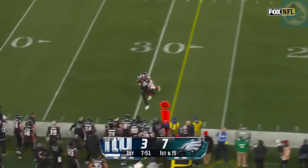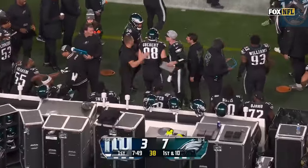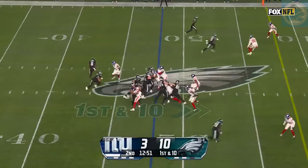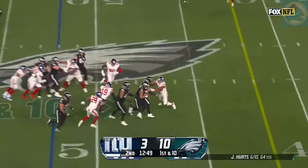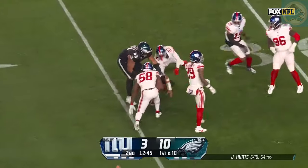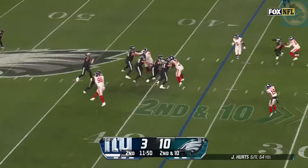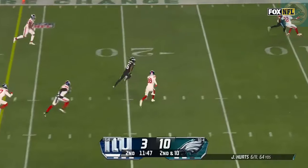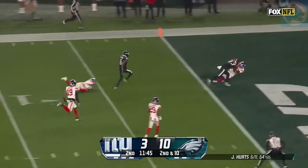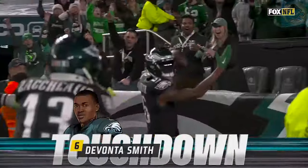Looking downfield — first play — Dallas scattered — crossing the field for 18 yards and a first down. Set up at the 48-yard line. It is Hurts to run — Jalen Hurts breaks free. The first play of the drive — he's got 17 yards. Second down and 10 — just a three man rush — Hurts with time, and Smith's wide open. Devontae Smith. Touchdown, Philadelphia — 37 yards. Hurts to Smith.